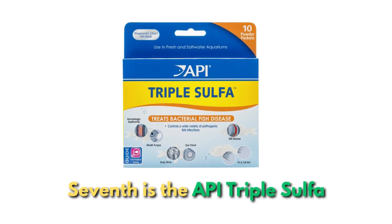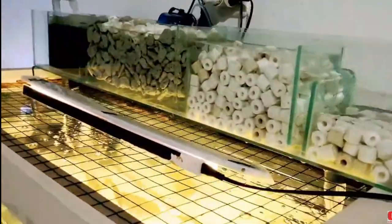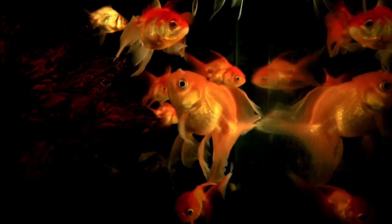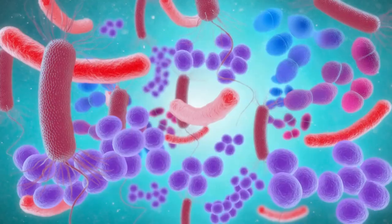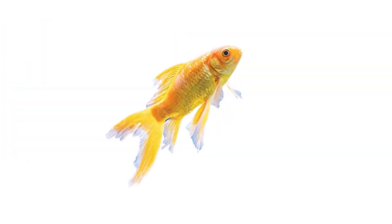Seventh is API Triple Sulfa. Since it won't eradicate all nitrifying bacteria, it's one of the safer fish antibiotic treatments for aquariums. However, filter media should be removed before dosage, and ammonia and nitrate levels should be consistently watched. The use of sulfa drugs is somewhat old-fashioned, and many hobbyists use harsher substitutes like Furan-2 due to some resistance to these treatments. API Triple Sulfa has the advantage of being gentle on the ecology in a display tank and targets gram-negative bacteria causing hemorrhagic septicemia, bacterial gill disease, fin rot, cotton mouth, body slime, and cloudy eyes.